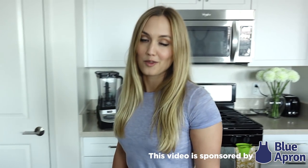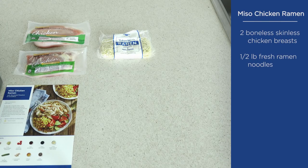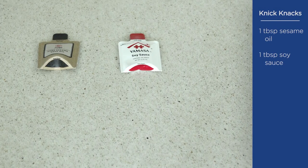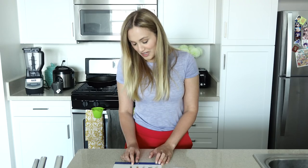This video is sponsored by Blue Apron. Today I'm going to be cooking miso chicken ramen. Let's start with our ingredients. We've got two boneless skinless chicken breasts, half a pound fresh ramen noodles, half a pound cocktail tomatoes, a bag of knickknacks containing one tablespoon sesame oil, one tablespoon soy sauce, one tablespoon sweet white miso paste, one inch piece ginger, two tablespoons mirin, and one teaspoon — I don't know how to pronounce that.